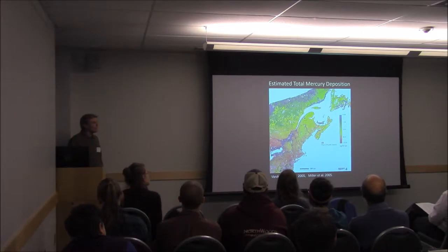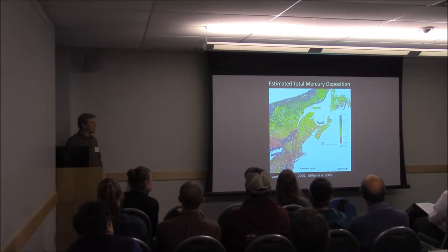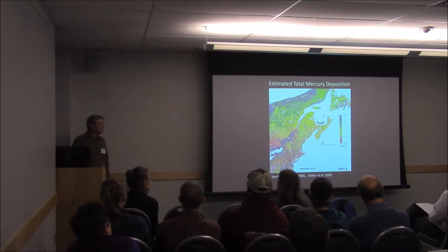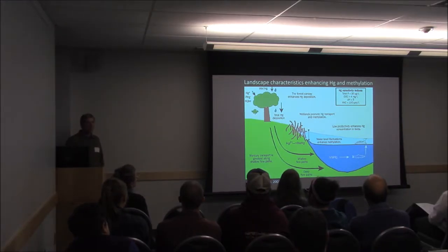We know from past work presented at BMC meetings that the Northeast is a hot spot for mercury deposition — atmospherically deposited mercury primarily originating from coal-fired power plants in the Midwest, as well as industrial incinerators. There are certain landscape characteristics that can really enhance the transport of mercury as well as its conversion to methylmercury, which is a more bioavailable and more toxic form.